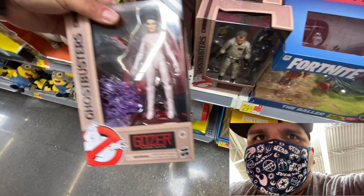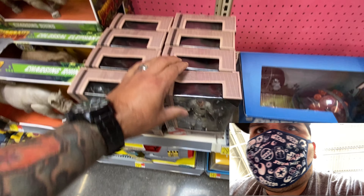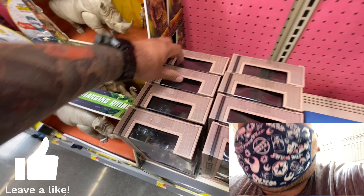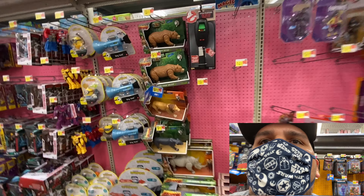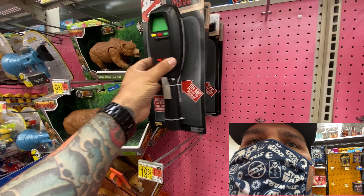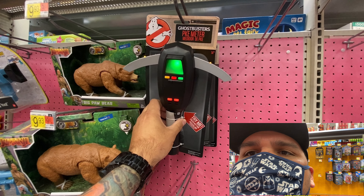Ghostbusters on the pegs again, just sitting there — pretty much all of them, not flying off the shelves like I thought they would. They're just hanging around. They do have a lot of the PKE readers here, which is pretty cool.